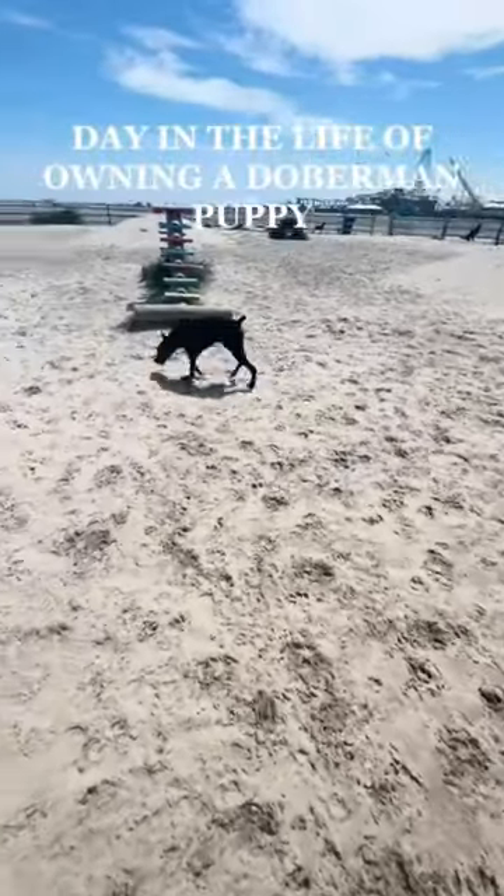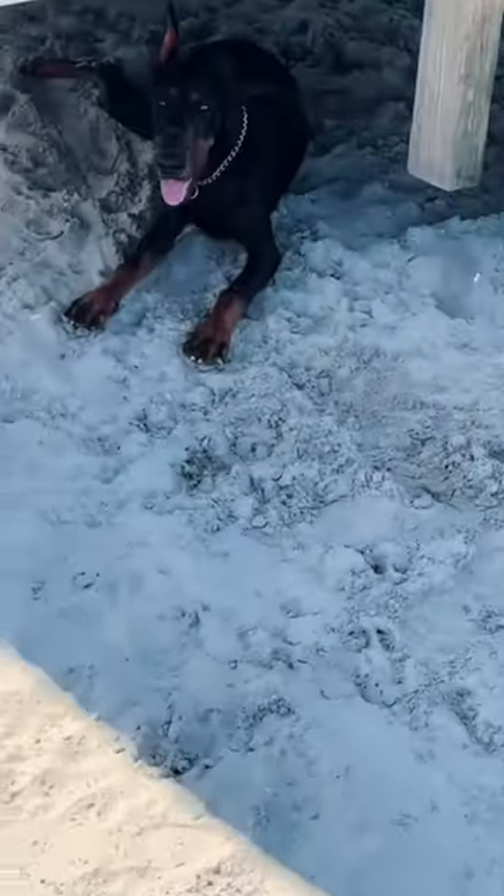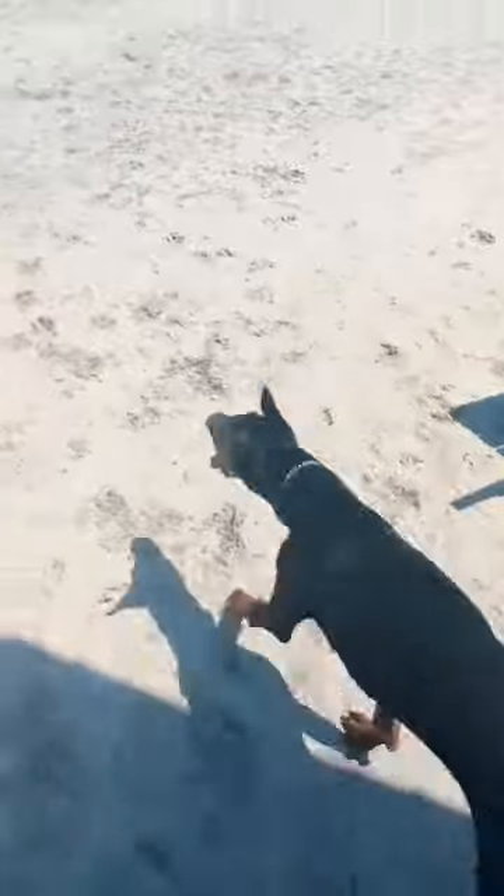A day in the life of owning a Doberman puppy. I decided to take Ziva to the dog beach today. Five minutes of being on the beach, she's already looking for shade and barely wanting to play.